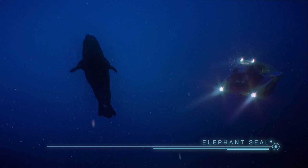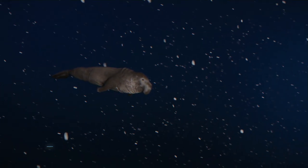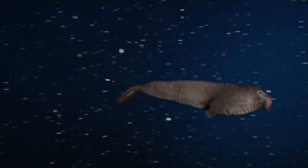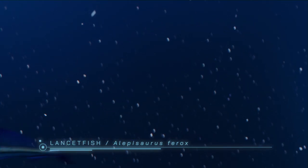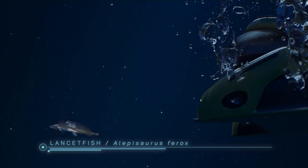Lancetfish — one of the largest fish in the zone. It eats everything, even members of its own family.